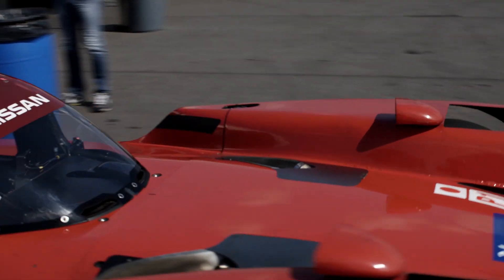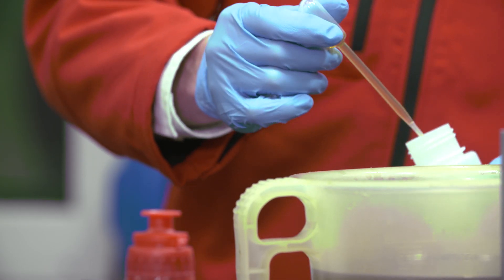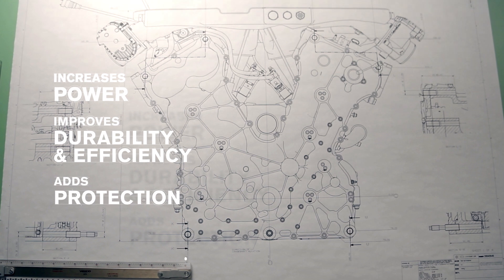Motul works with Nismo to produce lubricants that will enable the car to reach 100% of its potential. An engine oil is vital to keep an engine running — it will increase power, durability, and efficiency, as well as protecting the engine.